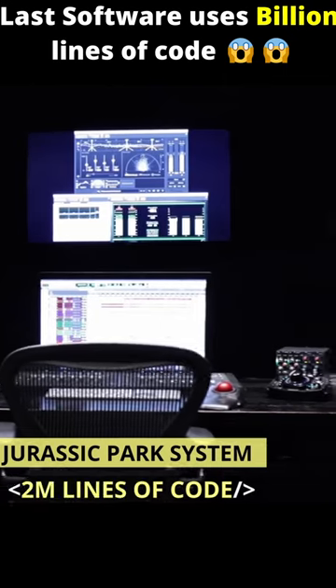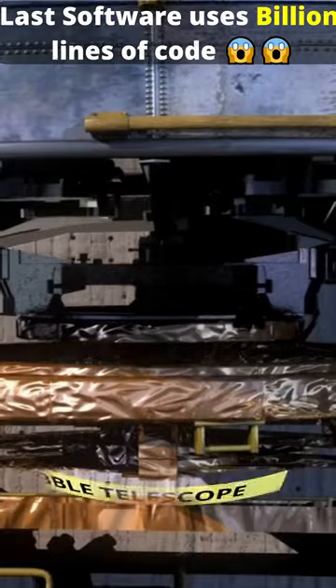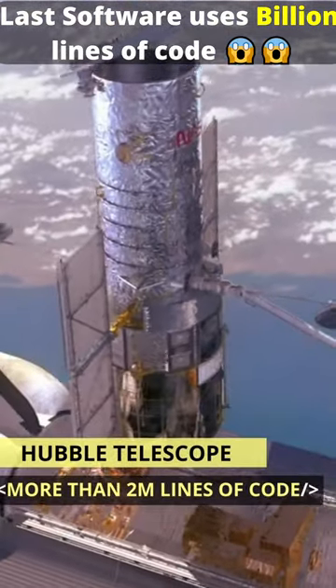Jurassic Park: 2 million lines of code, which is equal to 36,000 pages of printed text. Just imagine. Hubble Telescope: more than 2 million lines of code.